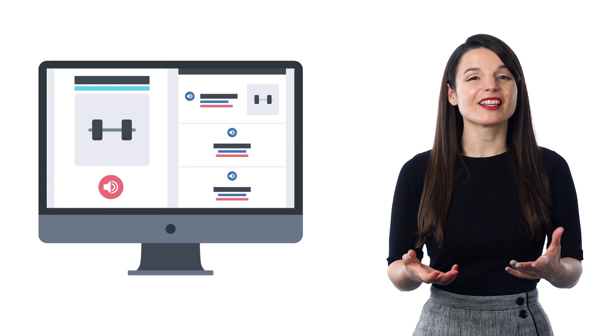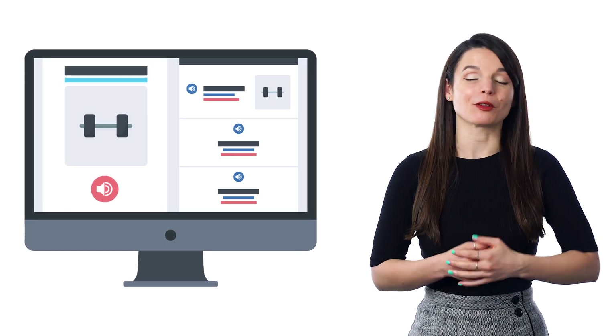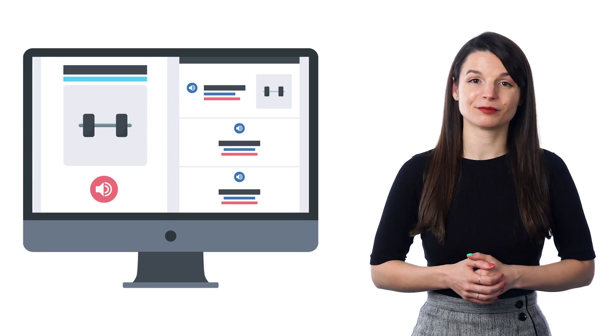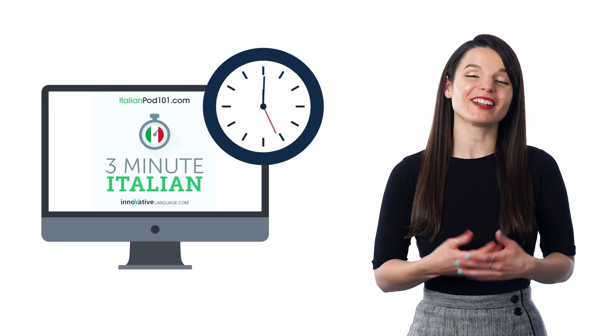This is a free service that sends you new words every day, improves your vocabulary, and you can easily spend two minutes reading through the word, the examples, listening to the pronunciation, and saying it out loud. Not quite two minutes, but it comes close.